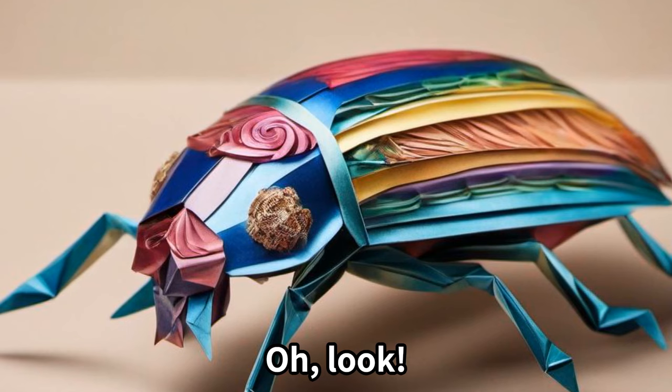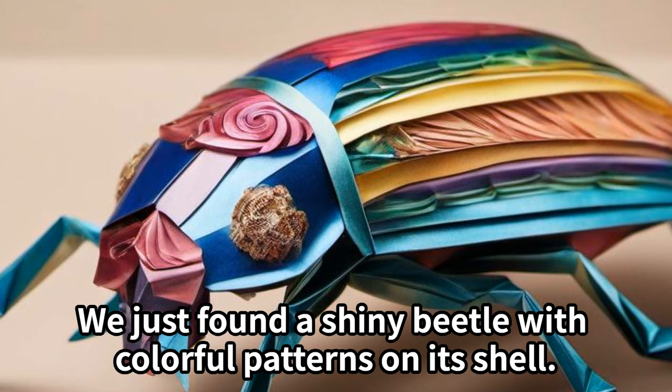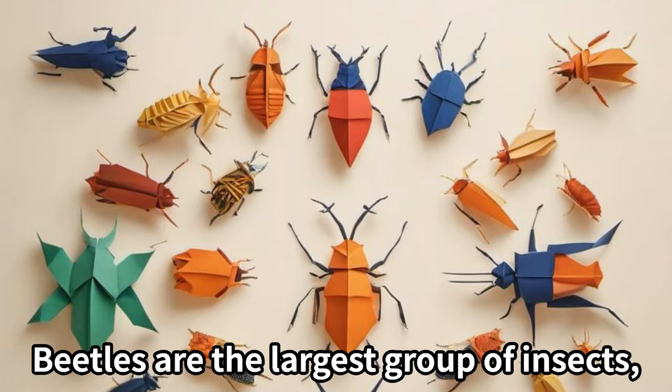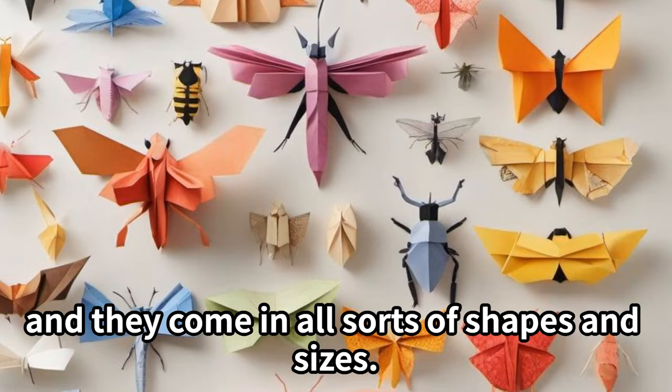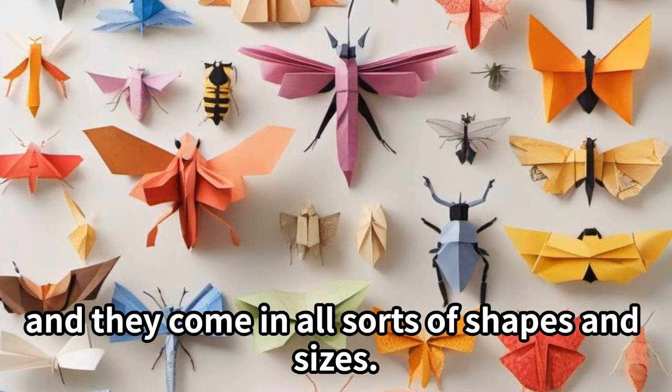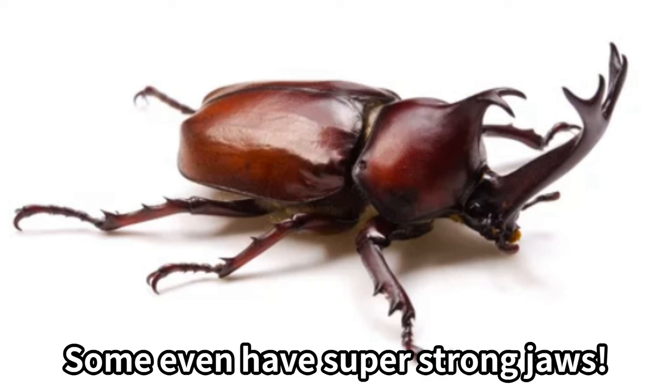Oh look, we just found a shiny beetle with colorful patterns on its shell! Beetles are the largest group of insects and they come in all sorts of shapes and sizes. Some even have super strong jaws.